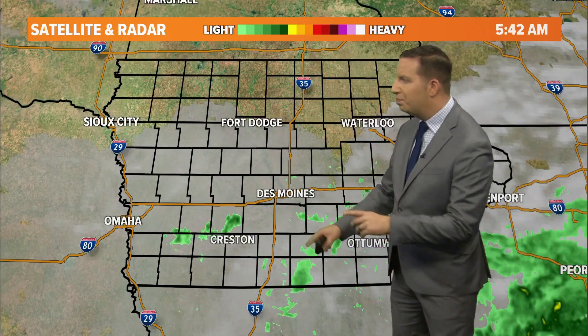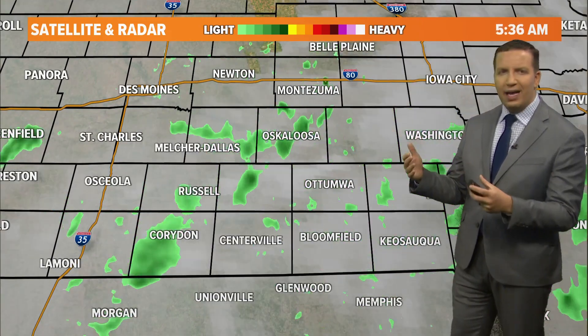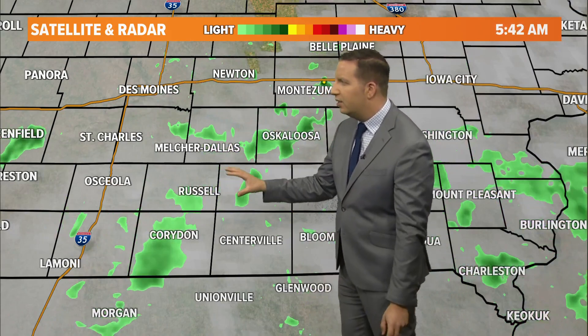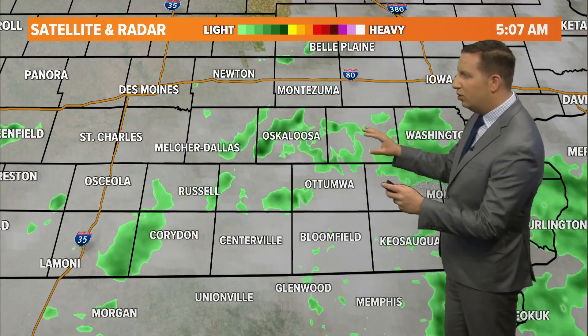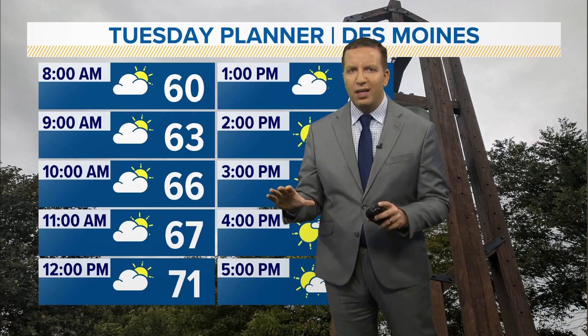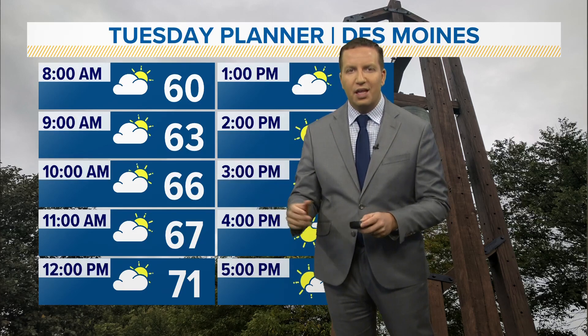Still gloomy as you saw there on the camera. A few light showers mainly south of I-80 to start the day, and this rain will be clearing out and drying up. There's a little bit of drizzle still from Knoxville down to Russell and Corydon, also stretching to Oskaloosa, and there are a couple of showers back near Creston and Greenfield. So maybe you want an umbrella on hand for about two or three hours this morning if you live in southern Iowa.